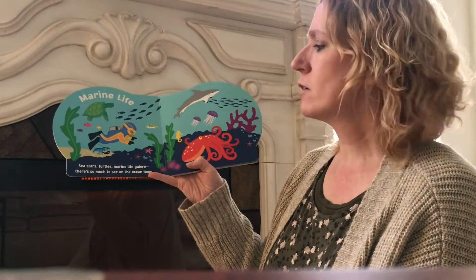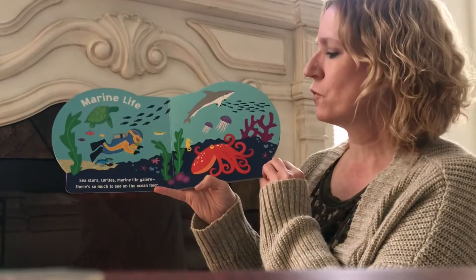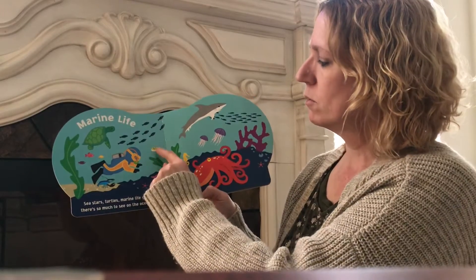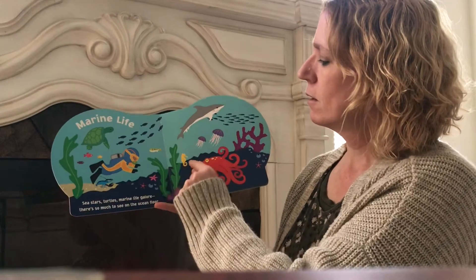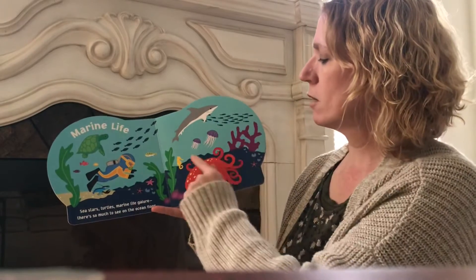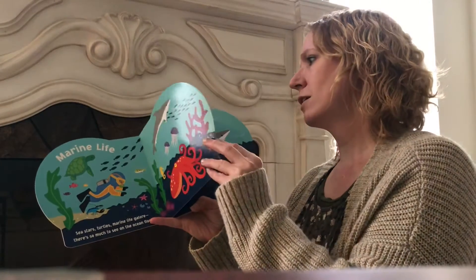Marine life — sea stars, turtles, marine life galore. There's so much to see on the ocean floor. We have a turtle, some fish, a seahorse, octopus, lobster, shark, some jellyfish. It's gonna be fun. We get to see and learn about them.